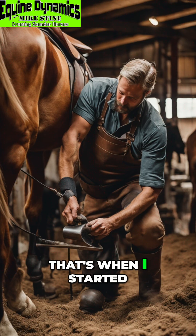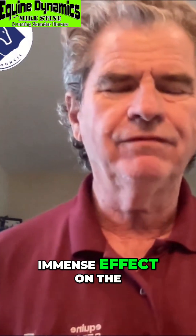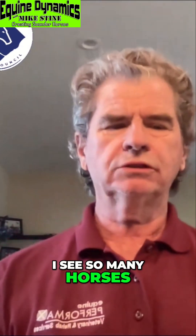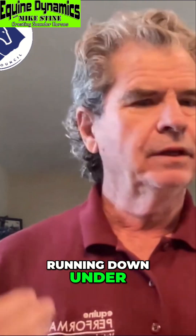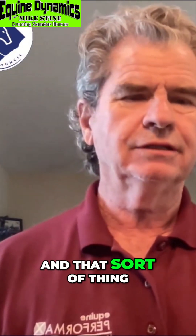That's when I started really realizing we have such an immense effect on the nervous system. And it's not just that — it's also in their back. I see so many horses where if that bony column is not in alignment and you've got a long breakover with everything running down under, they're going to be sore in their back and across their withers.